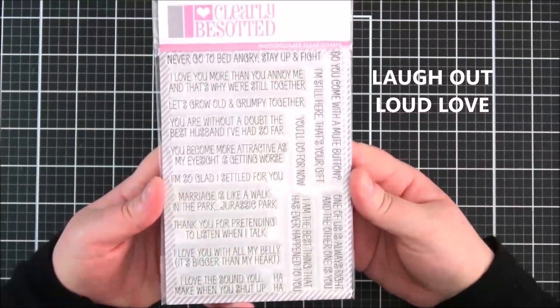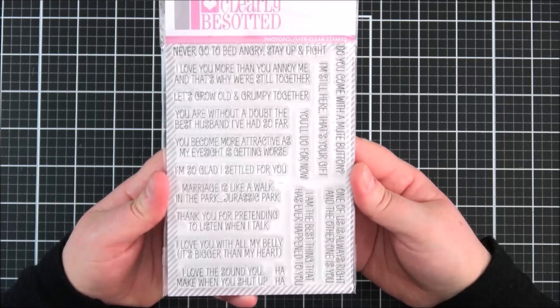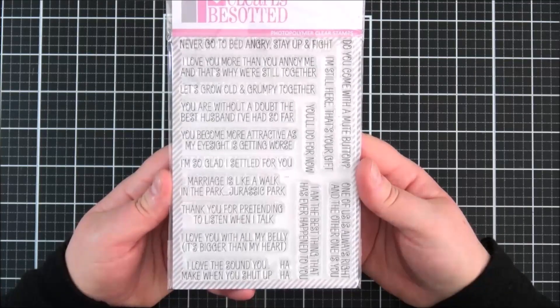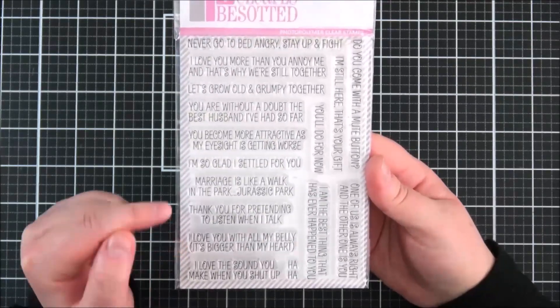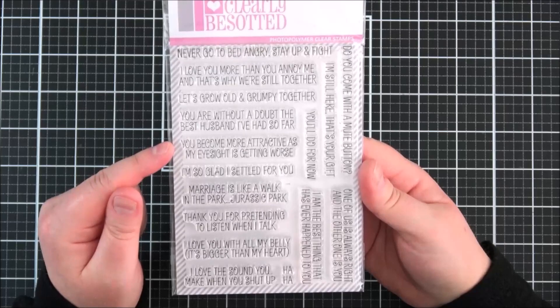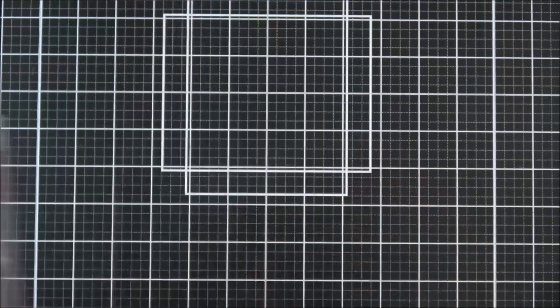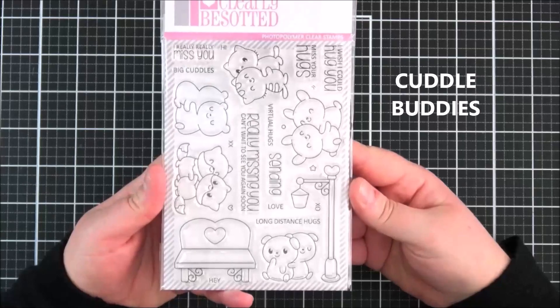Next up is the 'Laugh Out Loud Love' set - another really great funny sentiment set. There are lots of different ones in this Laugh Out Loud series; this is the love version. I didn't use it on my cards but it's very funny. You've got things like 'I Love You With All My Belly - It's Bigger Than My Heart,' 'Marriage is Like a Walk in the Park - a Jurassic Park,' 'I'm So Glad I Settled For You,' and 'You've Become More Attractive as My Eyesight is Getting Worse.' Just a really fun all-around set.